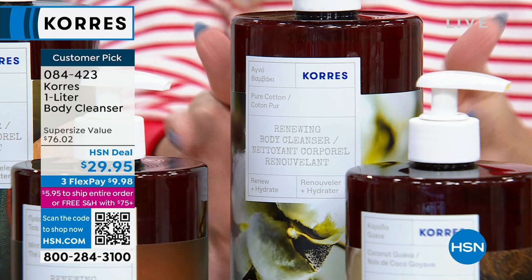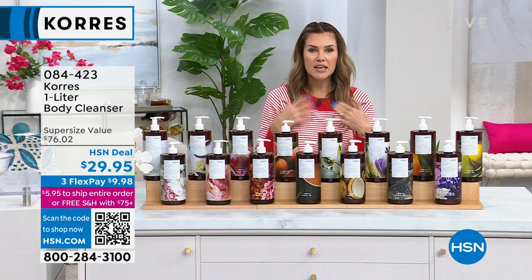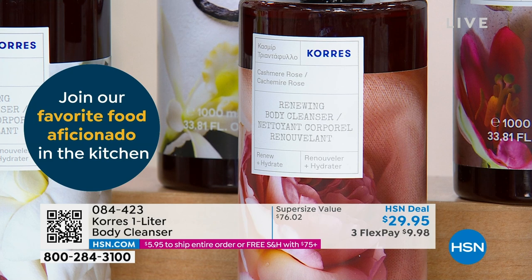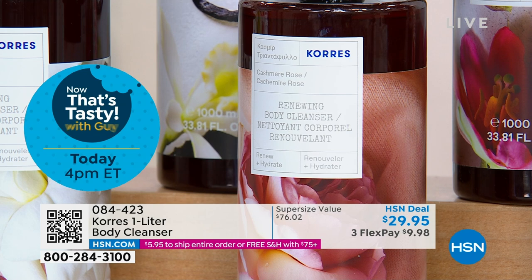Cashmere rose is beautiful soft white rose petals with a pop of apricot. So if you're scared of rose because you think it smells powdery and old, this is modern, fresh, and slightly sweet. Speaking of sweet, let me read you one of the over 760 reviews — this person says first time trying Cora's body cleanser, it lathers up to sweet bubbles, smells very nice. I am very pleased.